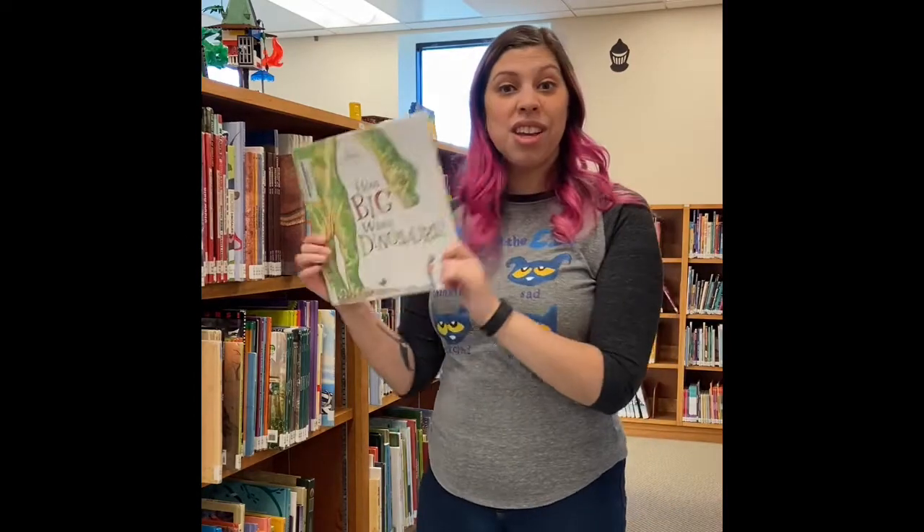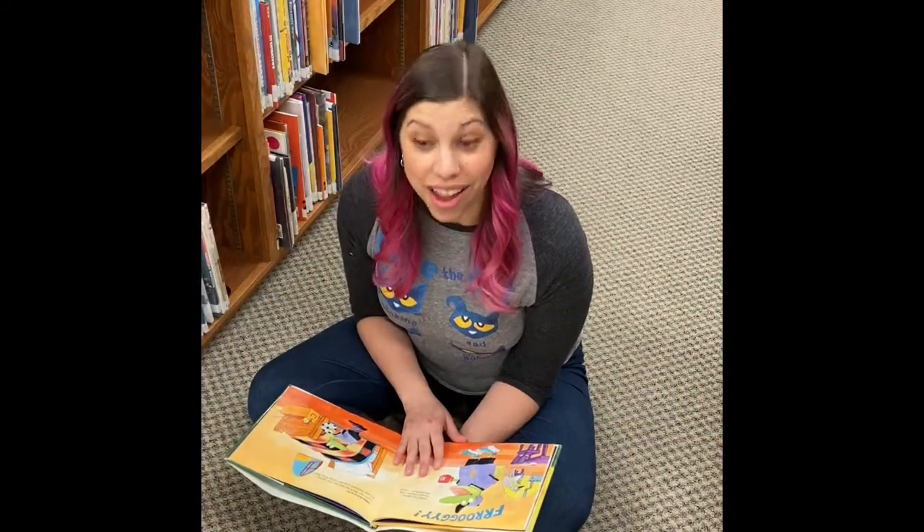There are so many things to check out like books and DVDs. Let me show you. We have books, like these non-fiction books, which means that they're true — like this one here about a dinosaur. And we have story books. We have playaways, which are these cool little mp3 players. All you do is put in your headphones and a battery and you're good to go.